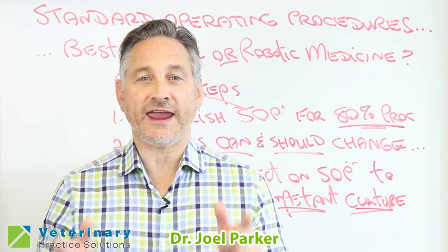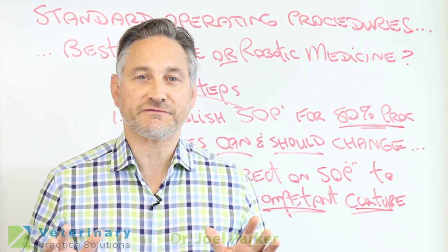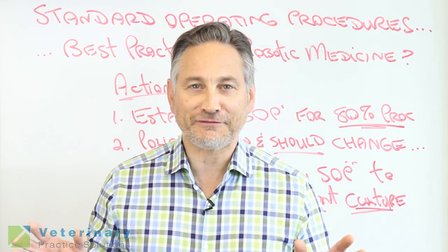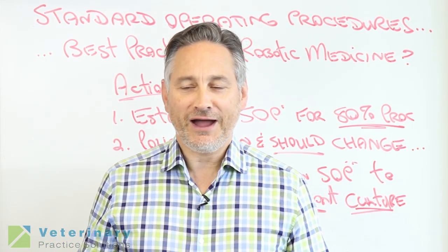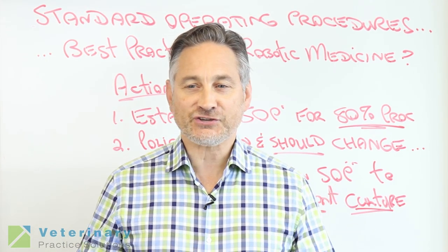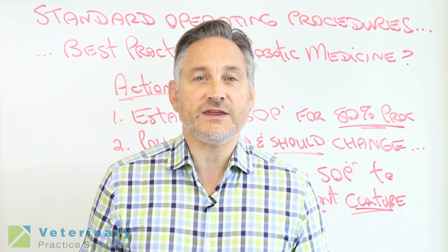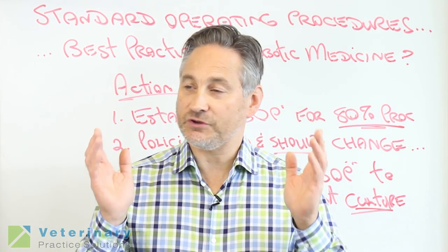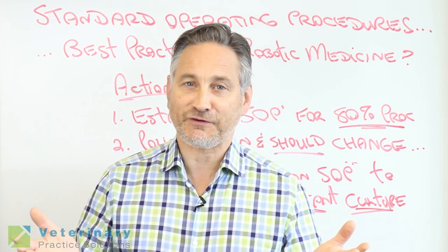Hey everybody, I'm Dr. Joel Parker and this is Whiteboard Wednesday. I just got back from the Southwest Veterans Symposium in San Antonio, Texas this year. Thank you so much for all of you that came by our booth. It was awesome to see you and it's always very humbling and nice to hear that you're enjoying Whiteboard Wednesdays. We got a lot of compliments, a lot of handshakes and hugs — I love you guys. Thanks very much.